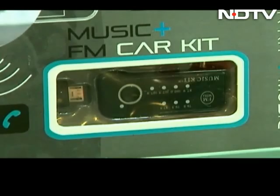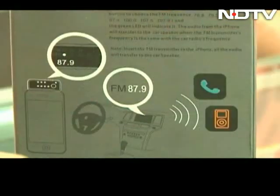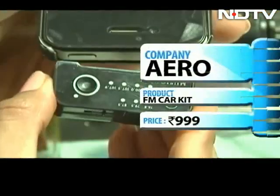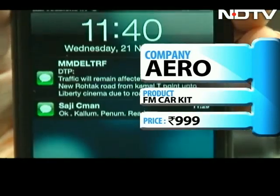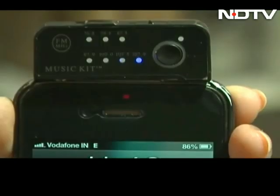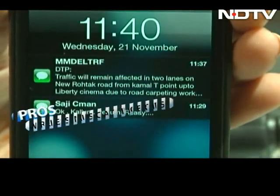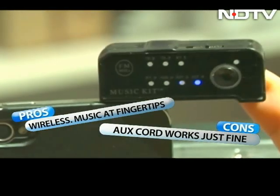Little too proud of that music collection and find the need to show it off? Meet your best friend, the FM car kit. Connect the transmitter to your phone — it works on a particular frequency. Your phone and your car stereo will sync at this frequency, and your music library is open to access. All your music is now available all the time, wirelessly. An aux cord will do just the same for less money.